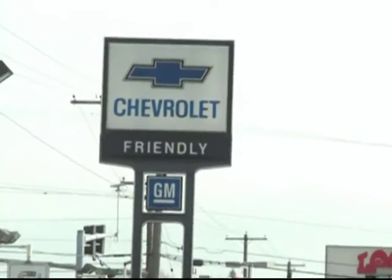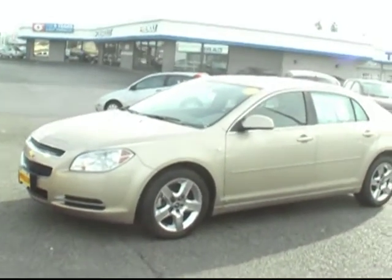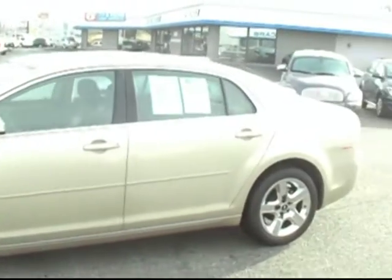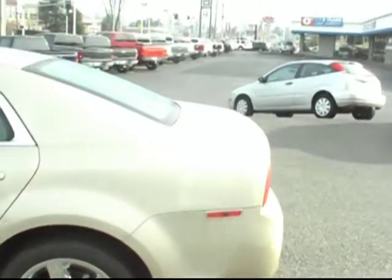Hi there. This is Brett Jacobson at Friendly Chevrolet. Today I'm going to show you around our 2008 Chevy Malibu. Really beautiful looking car. This one has the 2.4 liter engine which should get you really great gas mileage.